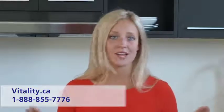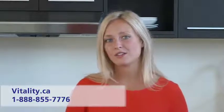Find your vitality at vitality.ca. A registered holistic nutritionist is on staff to answer any of your questions. Visit us online for a full list of local retailers or to purchase.